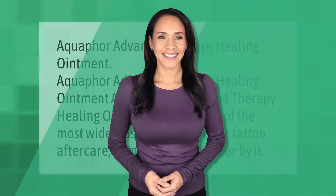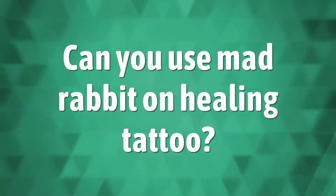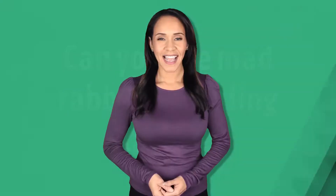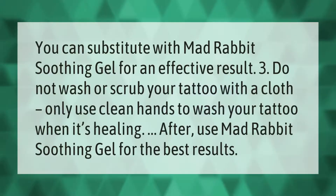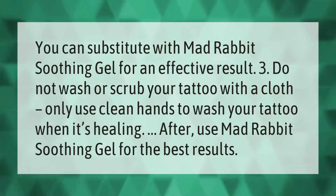Aquaphor Advanced Therapy Healing Ointment is easily one of the most widely used treatments for tattoo aftercare, as myriad artists swear by it. You can substitute with Mad Rabbit Soothing Gel for an effective result.